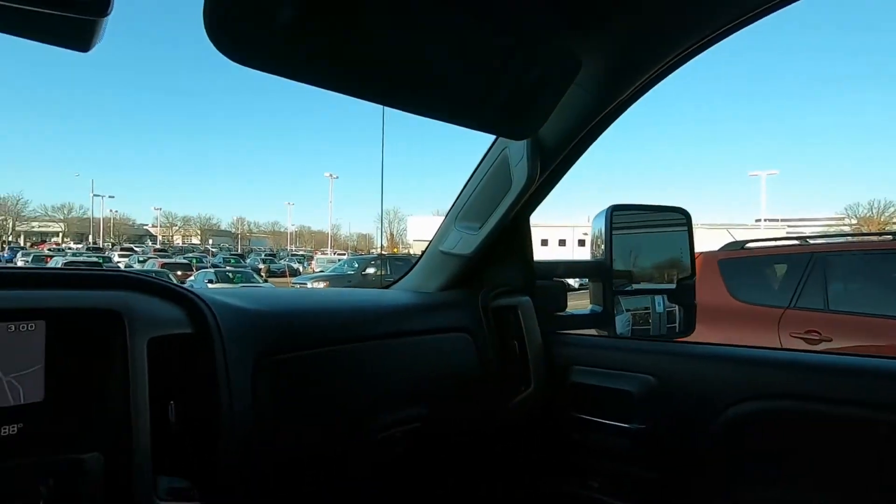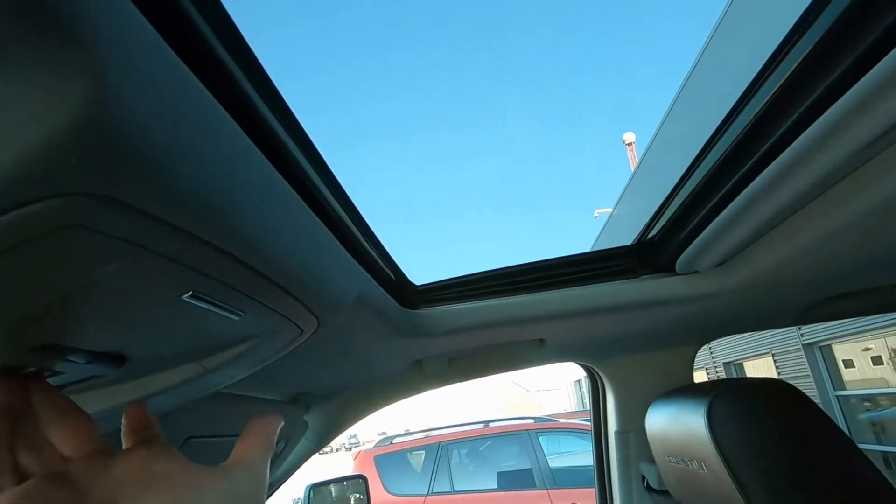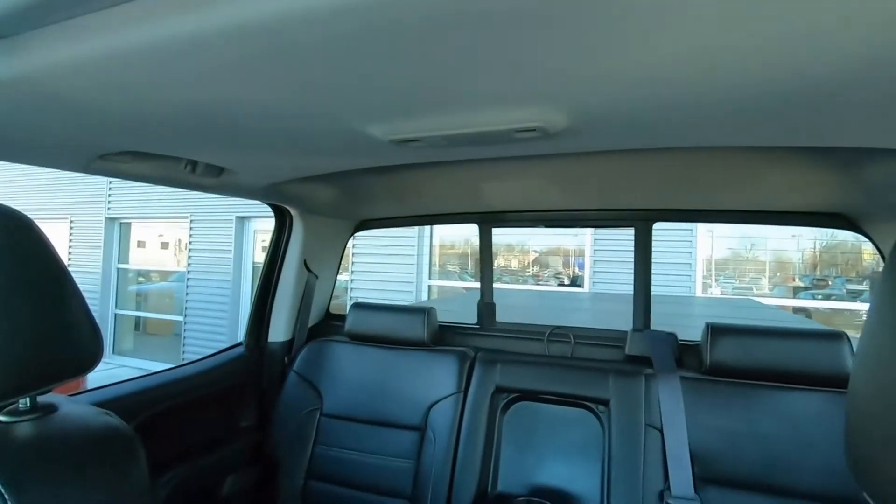Up on the roof — power sliding moonroof. And we have a power sliding rear window.